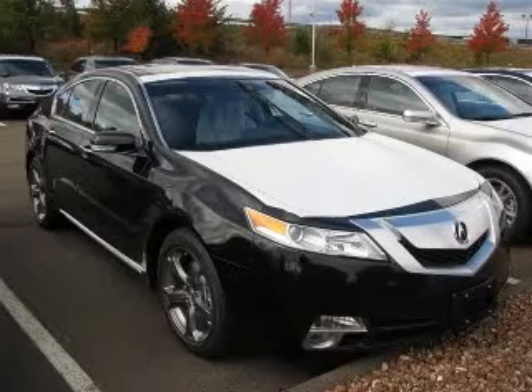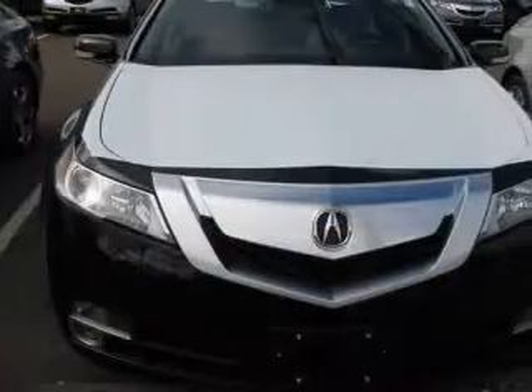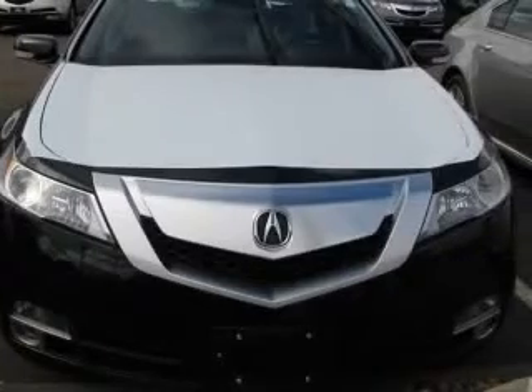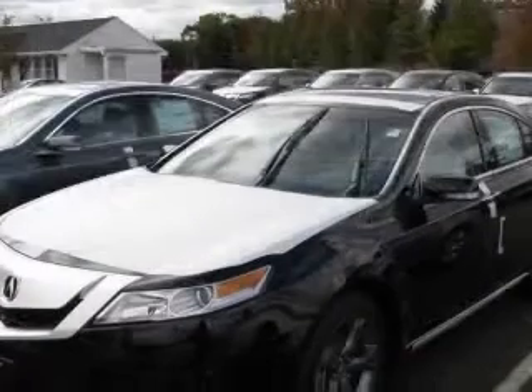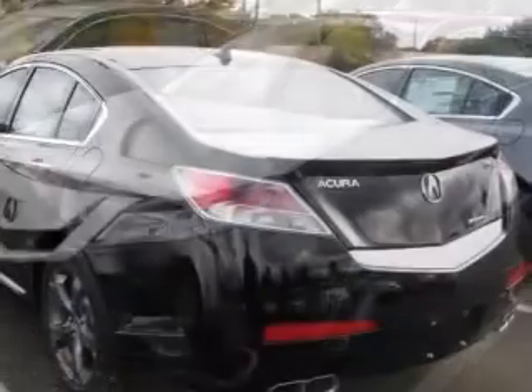We are proud to present this excellent new 2011 Acura TL. This TL has a 3.7L V6 engine and an automatic transmission. This vehicle has a crystal black pearl exterior and includes the following options: